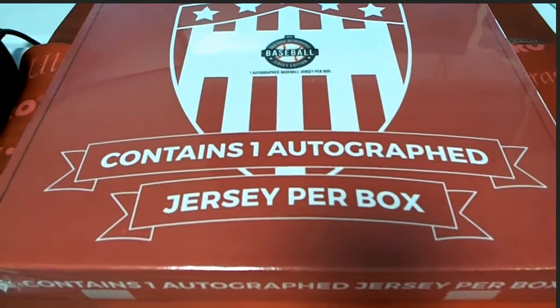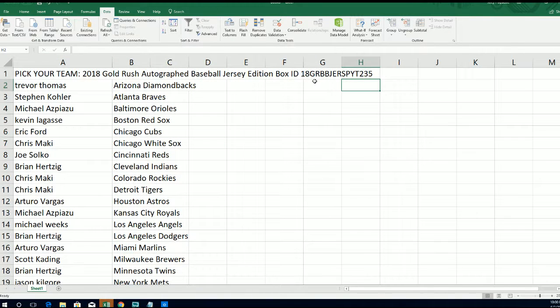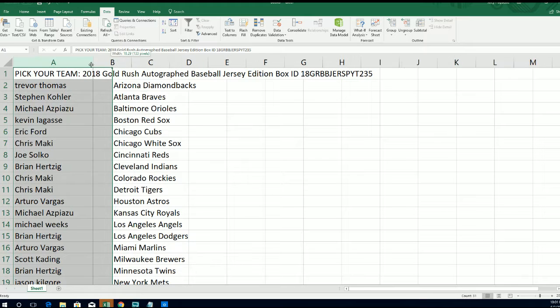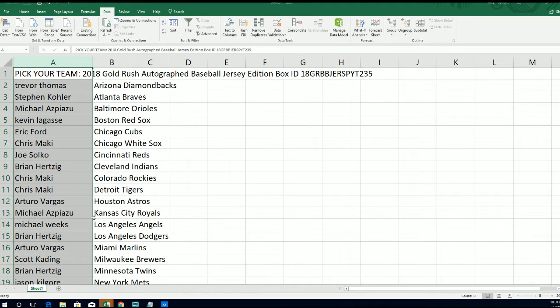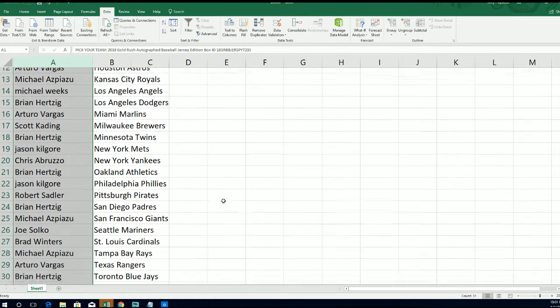This is our Gold Rush pick your team jersey break, and this is break 235. When I say 235, it goes with this little code, and that makes it easy to find on YouTube — it designates it with an ID number. Everybody has selected their team, and right now you can see everybody's ownership of each team in the break.